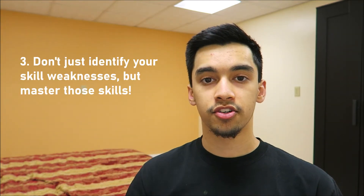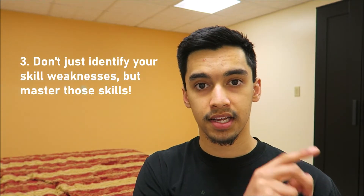The third thing is to actually understand the skills you're weakest in. The first thing was to practice, the second was to identify the skills, and the third is to understand and master those skills. You need to learn them to actually perform well in those skill areas on test day.